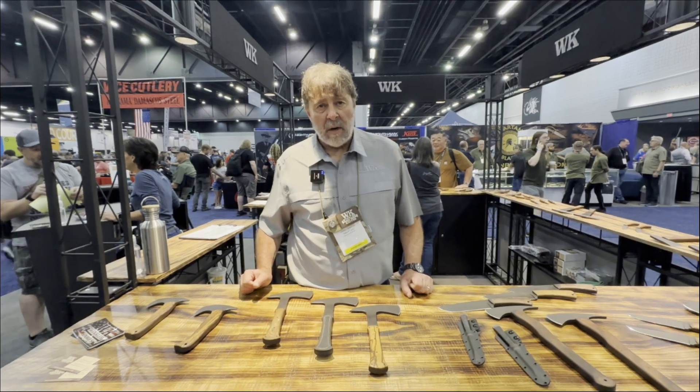Fantastic. Well, Dan, thank you so much for spending time with us and sharing your beautiful blades. Have a beautiful show and have a nice day.